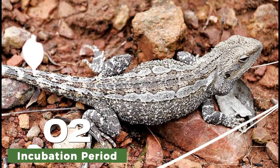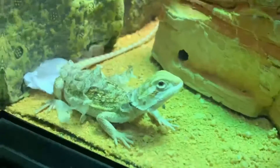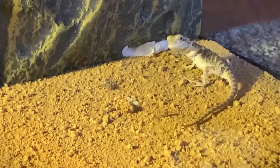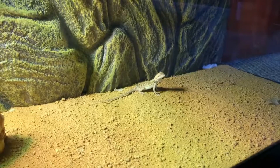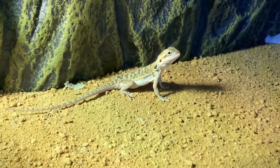The incubation period for bearded dragon eggs is typically around 55 to 75 days, but this can vary depending on factors such as temperature and humidity levels. It is essential to maintain stable conditions during this time to ensure the health and development of the embryos.